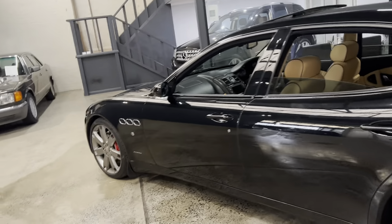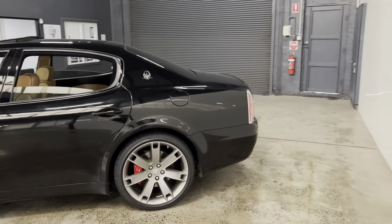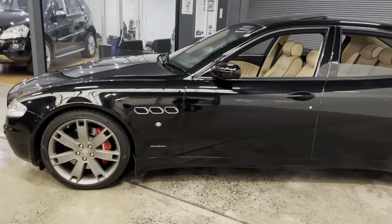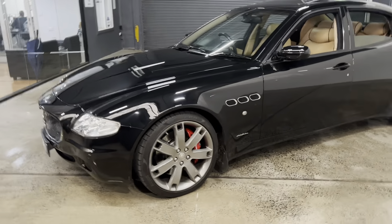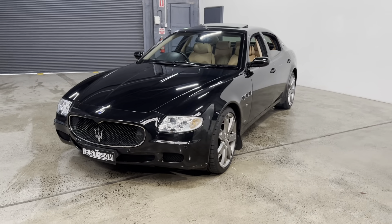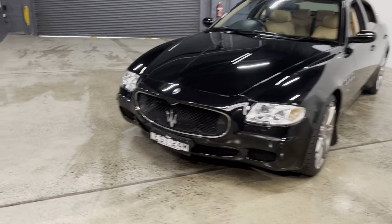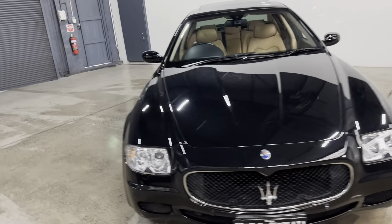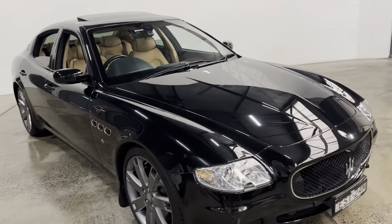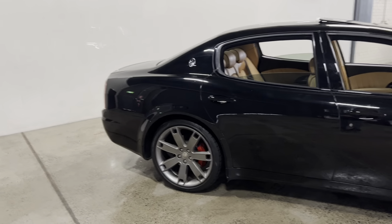The reason for that is that the earlier Maserati Quattroports of this series, from say 2004 to 2006, had what's known as the F1 gearbox, which is great when it works, but unfortunately it was very troublesome. They used to go through clutches and were very expensive to repair, and it was also not a very smooth car for driving around town. After all, the F1 gearbox is designed for a Ferrari, whereas from 2007 onwards they replaced it with a six-speed ZF fully automatic transmission.